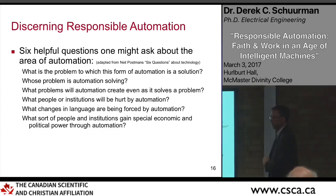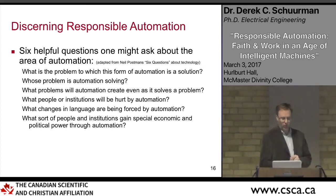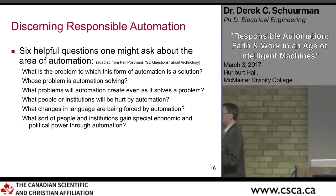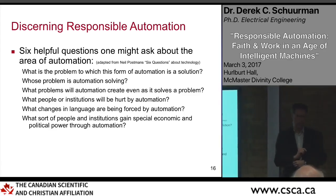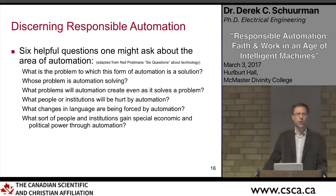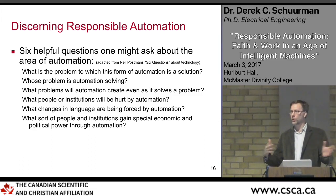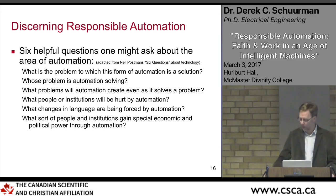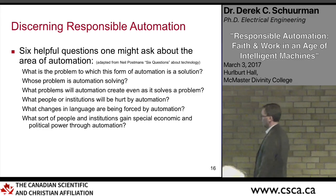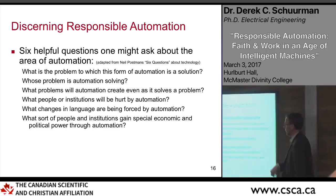I've appreciated a lot of Neil Postman's writings, and in one of his talks at Calvin College he came up with what he called six helpful questions about technology. I've adapted those questions toward automation specifically. Here are just a few of those questions applied to our context.